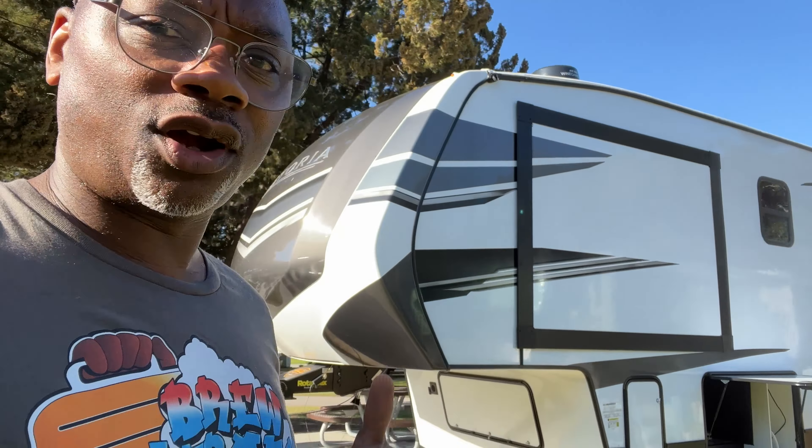You can't just drop the RV anywhere and have it level itself out — it has to be fairly even. This campsite, and most campsites, are pretty good at giving you a level surface. So it'll go and do its thing, making sure it's level front to back and side to side.